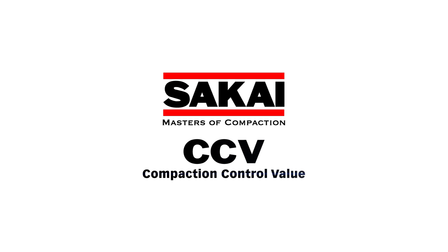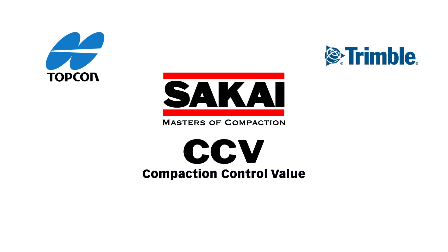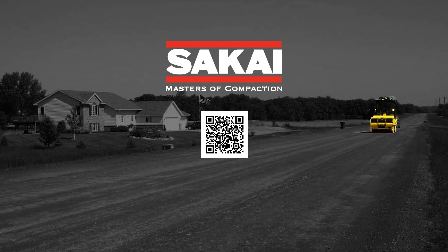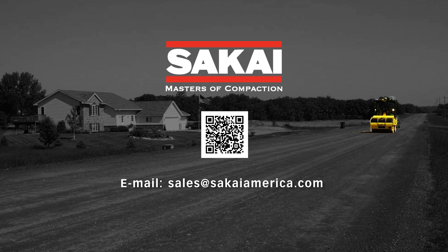CCV can be connected to any IC system supplied by major GPS manufacturers, such as Topcon, Trimble, Leica, and MOBA. If you're a Sakai customer, contact the Sakai America Headquarters or one of our many dealers, and we can connect a CCV to your favorite IC GPS system.